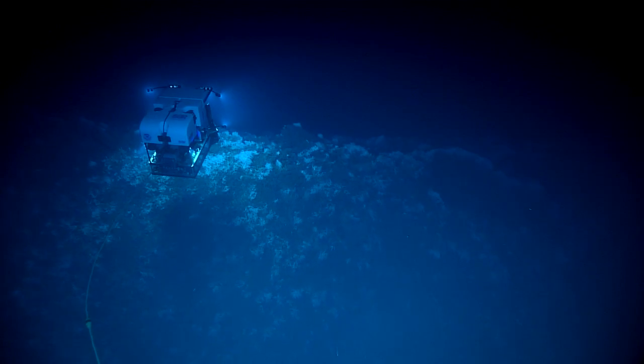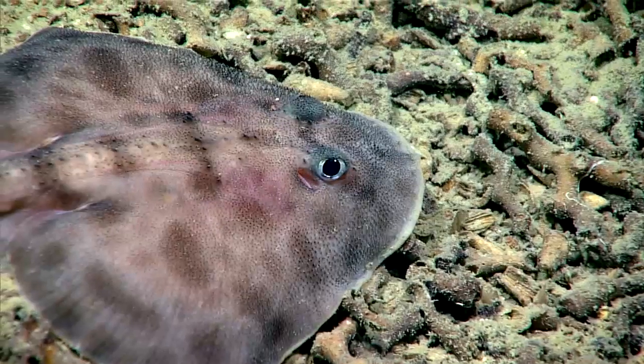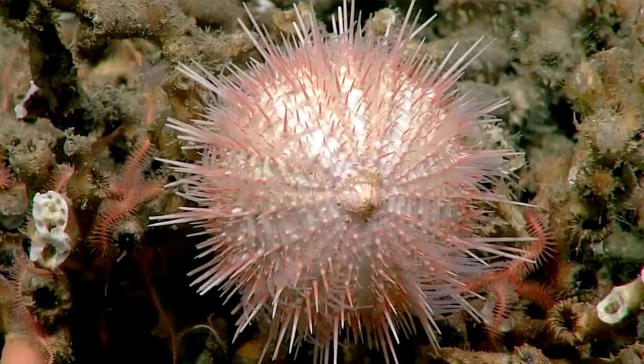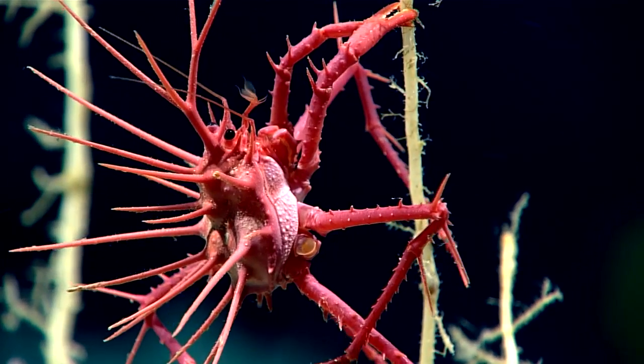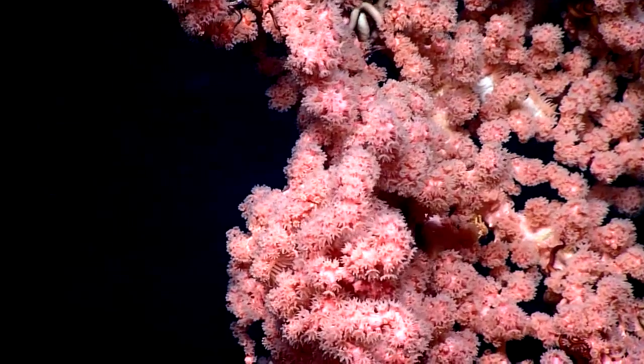It was very surprising what we found, and how that kind of data and information about the seafloor in these areas can help us alter our expectations of these sort of lower relief and smaller features throughout the world's oceans. It's kind of exciting.